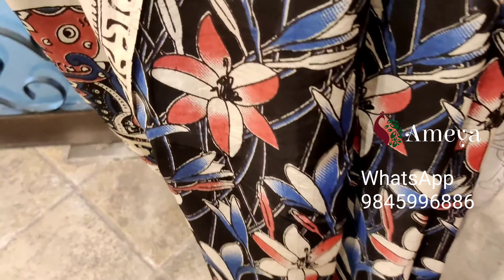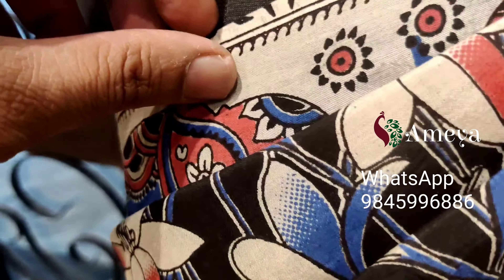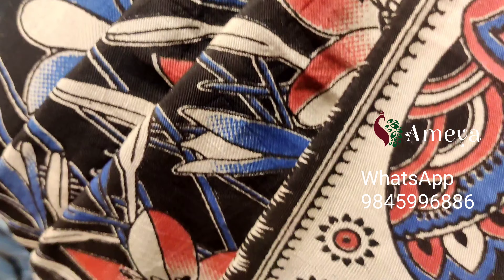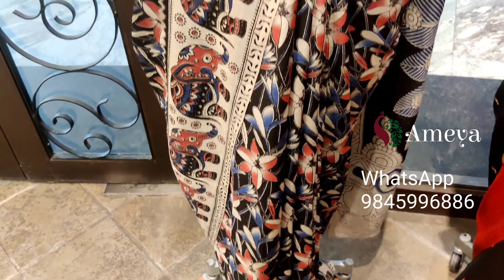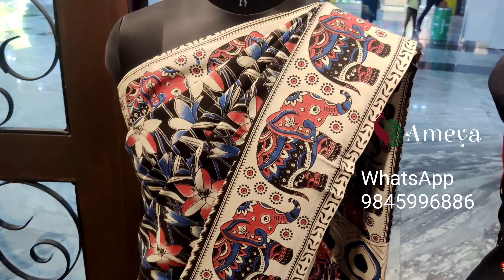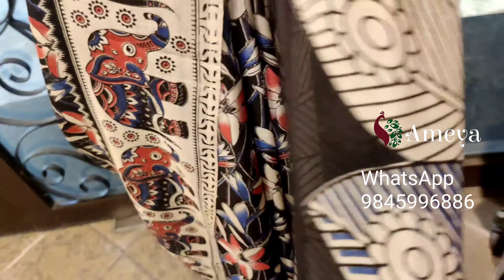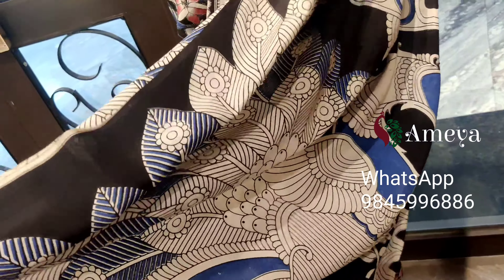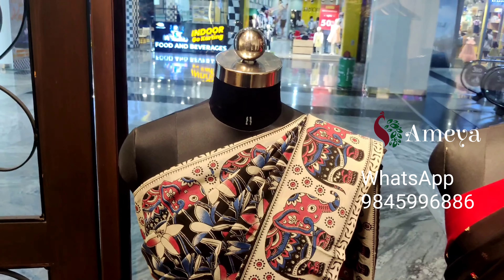You can see this beautiful floral print all over the body of the saree. It's got elephant printed borders on both sides. It's a beautiful silk cotton saree. The pallu has a beautiful big printed peacock design.